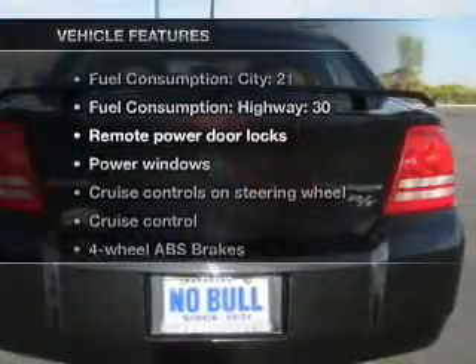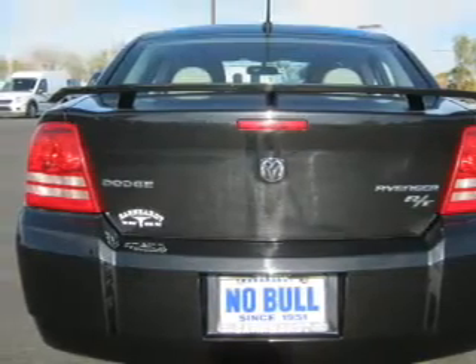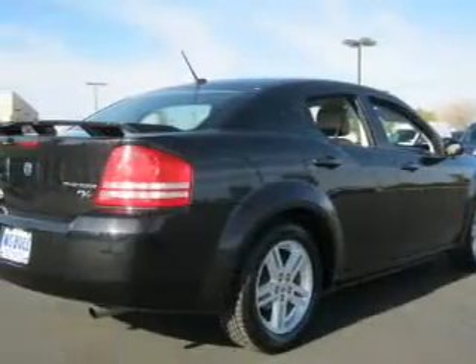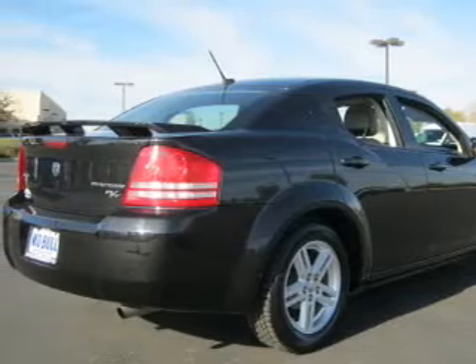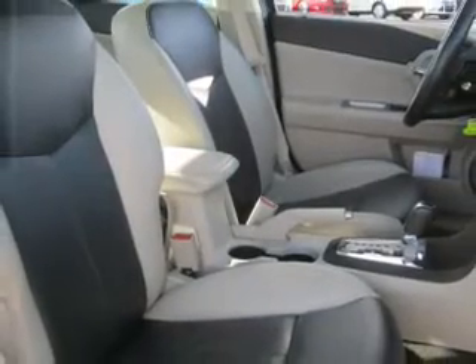With these notable features, you won't want to miss out on the opportunity to own this amazing ride: air conditioning, power door locks, power windows, power steering, cruise control, power mirrors, and AM/FM stereo with a CD player. Our website offers more information on all of our vehicles.